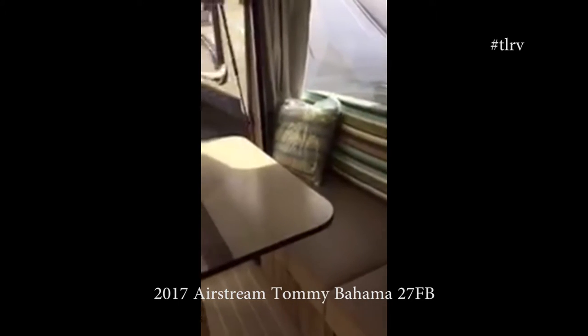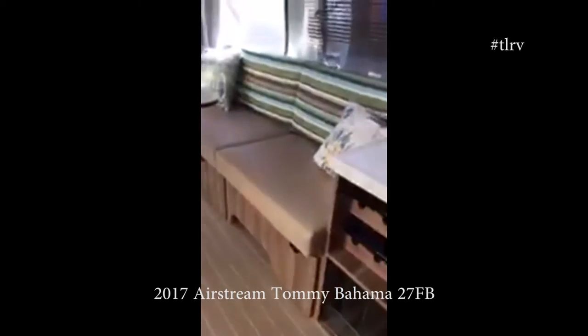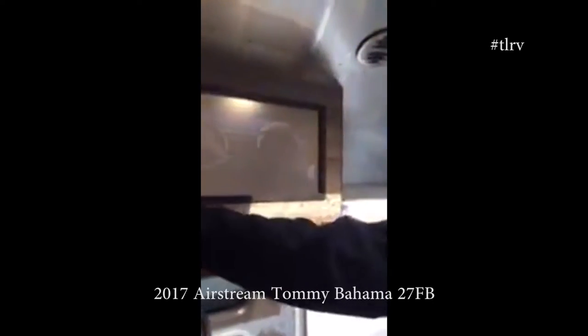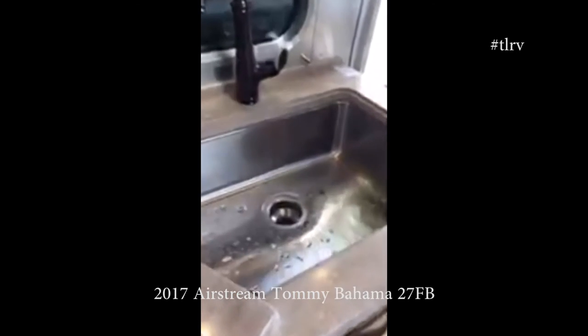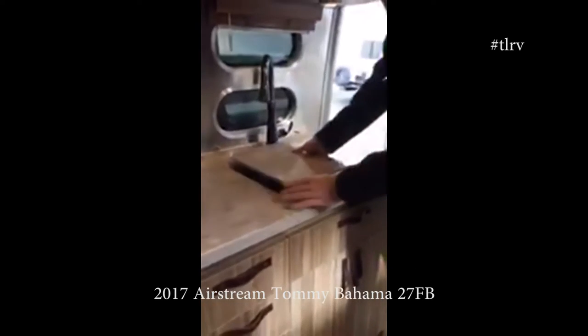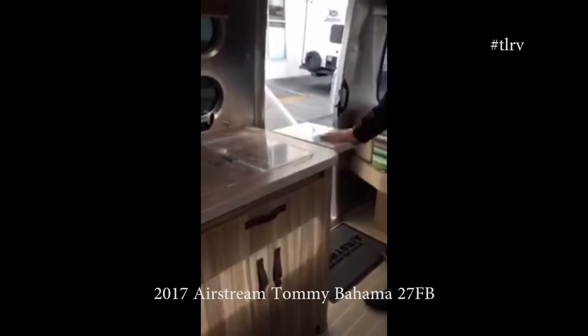Throughout this dinette you do have some storage as well. The Airstream quality is still very much there, but it's the attention to detail throughout. If you look through the top, you've got your Tommy Bahama sliders — it's all backlit — and that's a ton of storage in there, but it keeps a very open feel. You've got your Corian countertops, and one nice thing about this model is they've gone with a big, very modern, deep stainless steel Kohler sink. There's also a flip-up section for extra workable space.